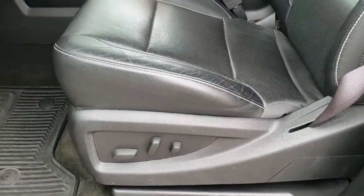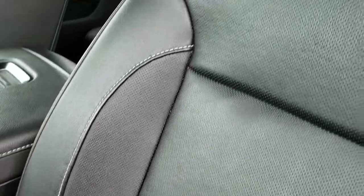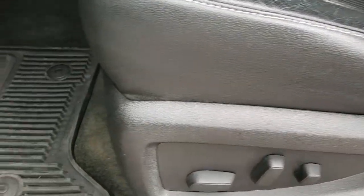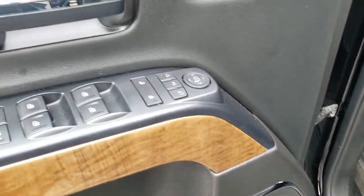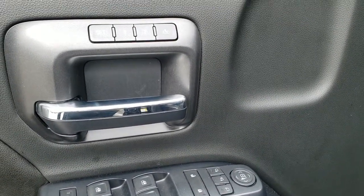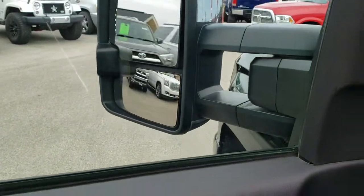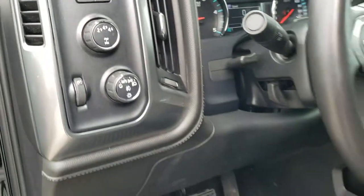Inside, the LTZ package gives you the black leather interior. Both of the front seats are heated, power, and cooled. No rips or tears on the seats. Factory all-weather floor mats throughout. Power windows, power locks, power mirrors, and a memory driver's seat. The mirrors do power fold in and out. Auto headlamps, four-wheel drive, factory brake controller, and tilt and telescopic steering wheel.